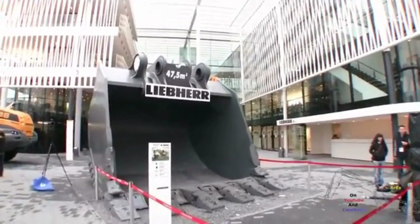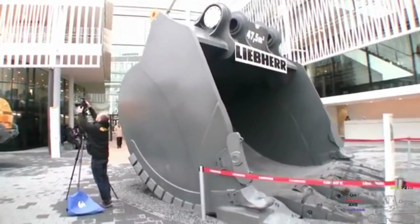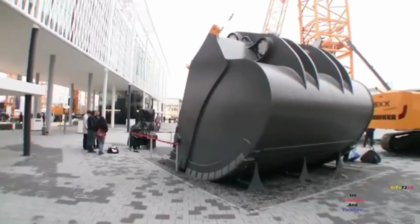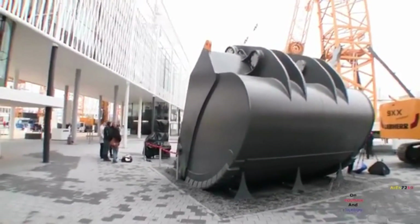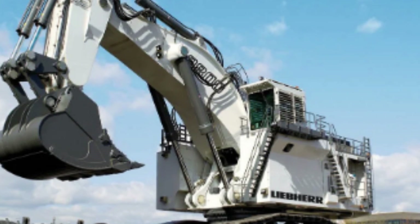The R9800 is specially designed for large-scale mining and heavy-duty construction projects, where it can be used to move huge amounts of earth and rock quickly and efficiently. The Liebherr R9800 is powered by a diesel-electric engine that produces a staggering 4,000 horsepower, capable of driving the machine at a top speed of 40 kilometers per hour.